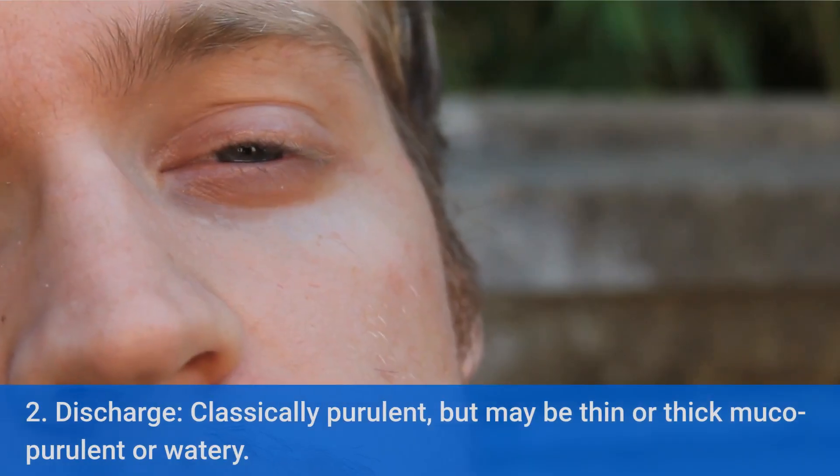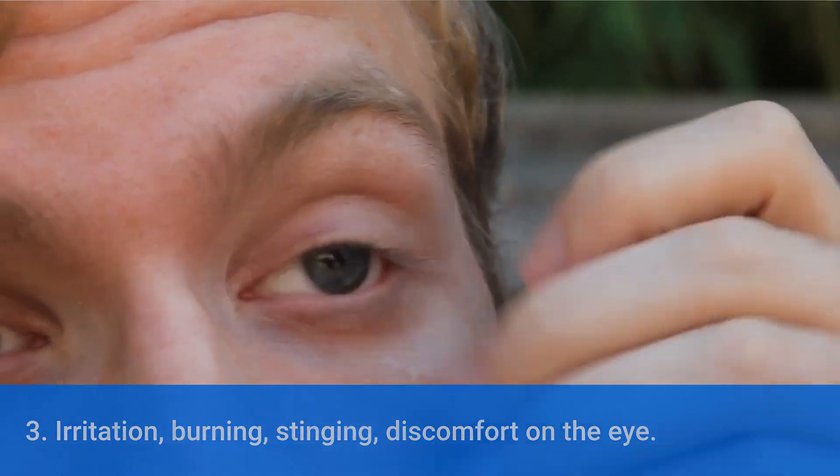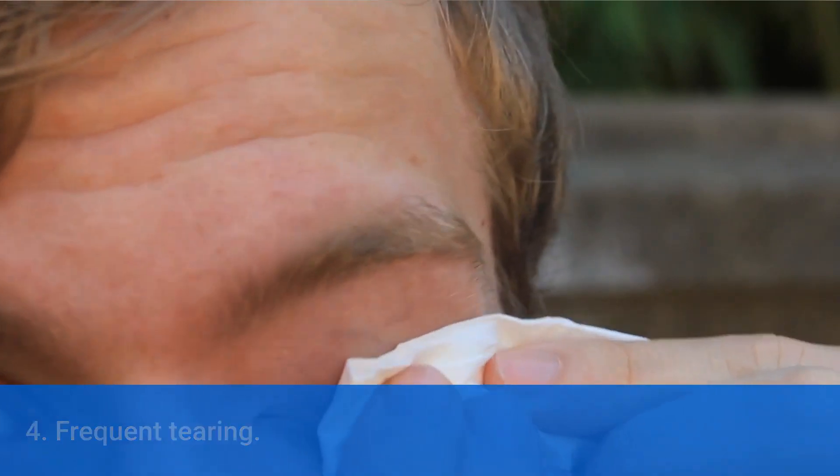Discharge, classically purulent, but may be thin or thick mucopurulent or watery. Irritation, burning, stinging, and discomfort on the eye.